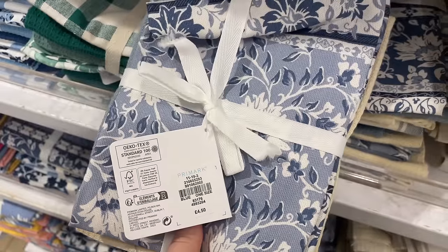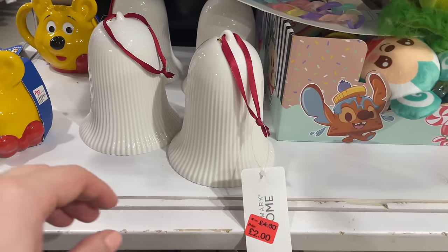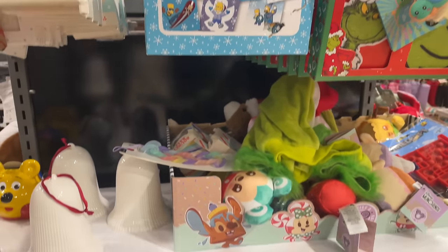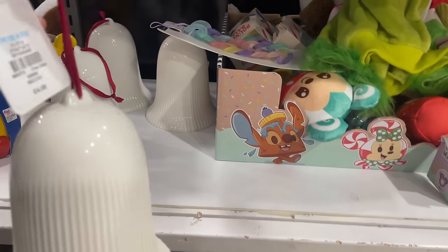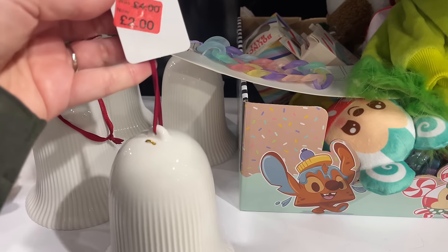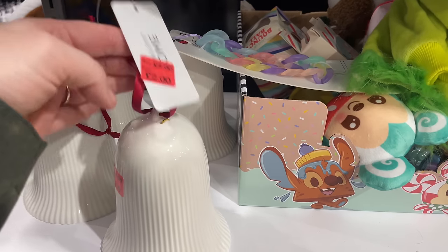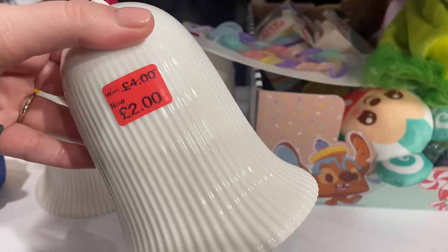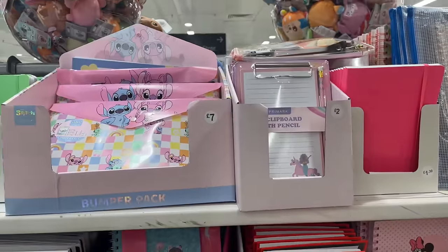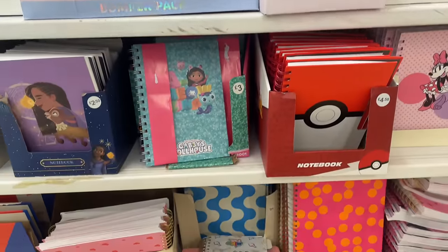We found some ceramic bells — obviously I don't like the red ribbon but you can change that. They're on sale — lots of things being sold off from Christmas — but at half price I can get on board with these.